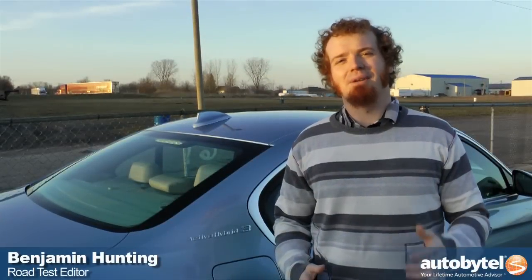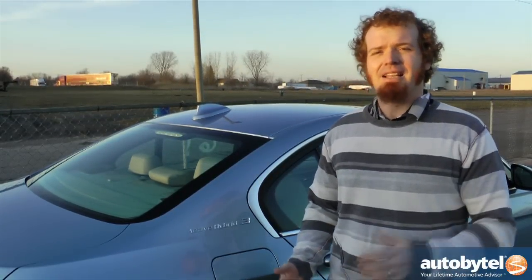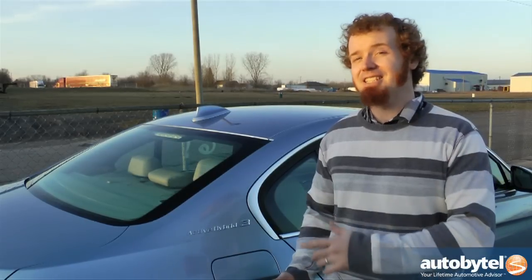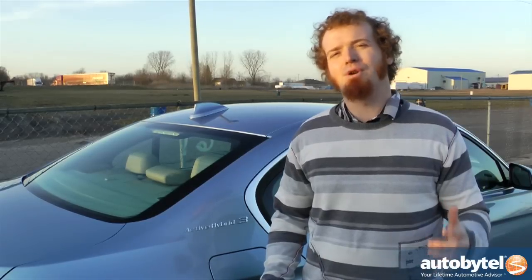Hi, I'm Benjamin Hunting with Autobytel and we're here at Napierville drag strip with the Active Hybrid 3. Now I know what you're thinking — who takes a hybrid to a drag strip? Well, if it's got a BMW roundel on the front, there's a good chance that the hybrid technology inside the car is actually there to make it faster and not necessarily more frugal. We're gonna put that to the test tonight with a few quarter-mile runs.